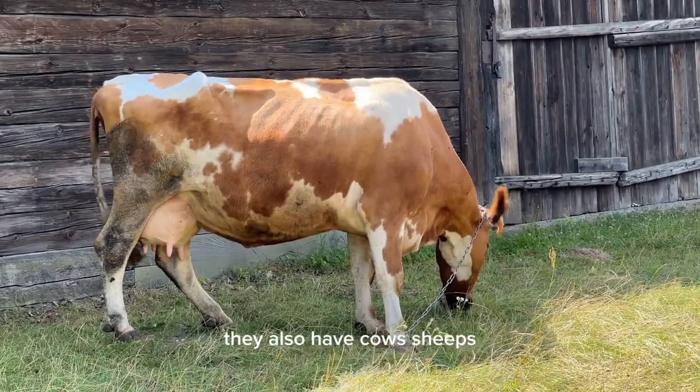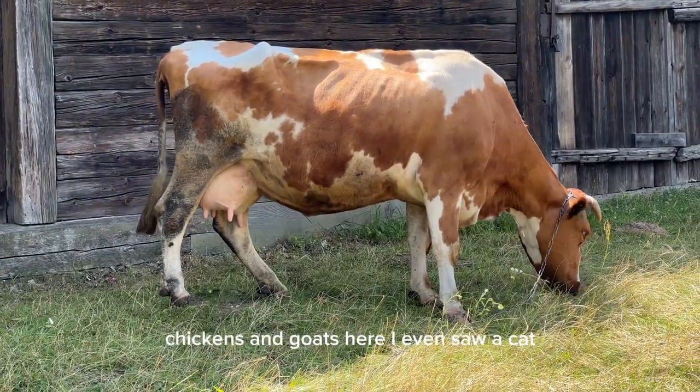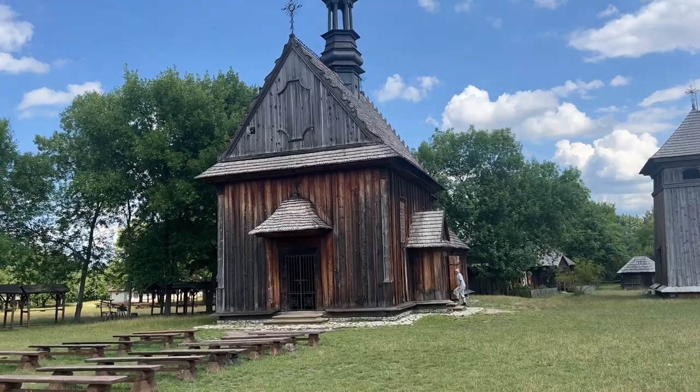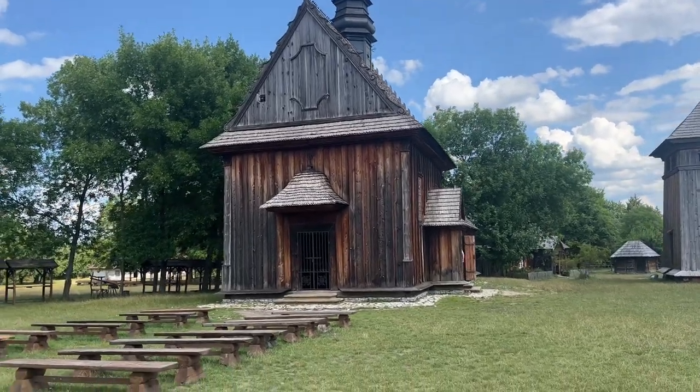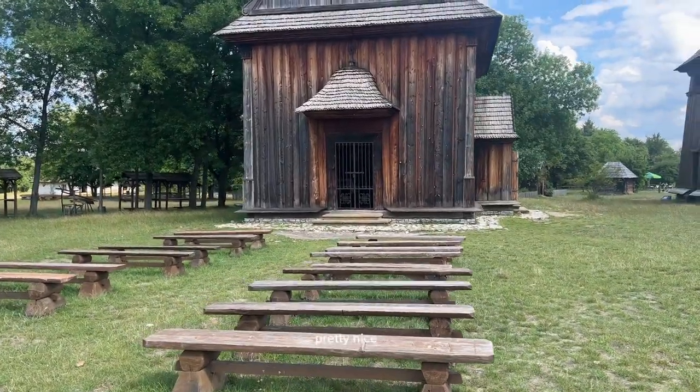They also have cows, sheep, chickens, and goats here. I even saw a cat. And this is another old church made of wood — pretty nice.